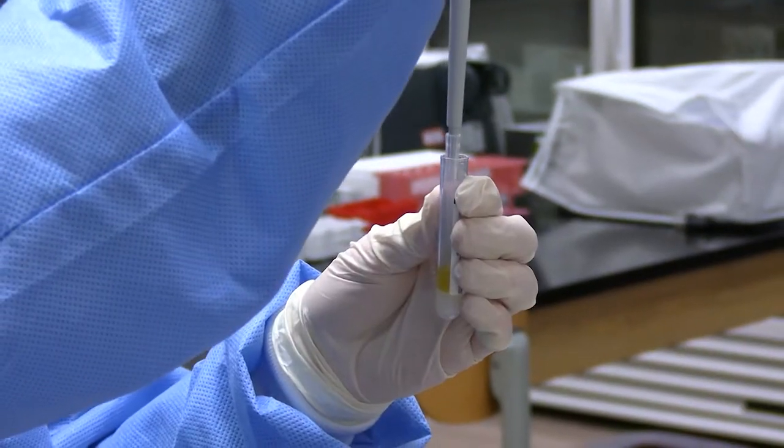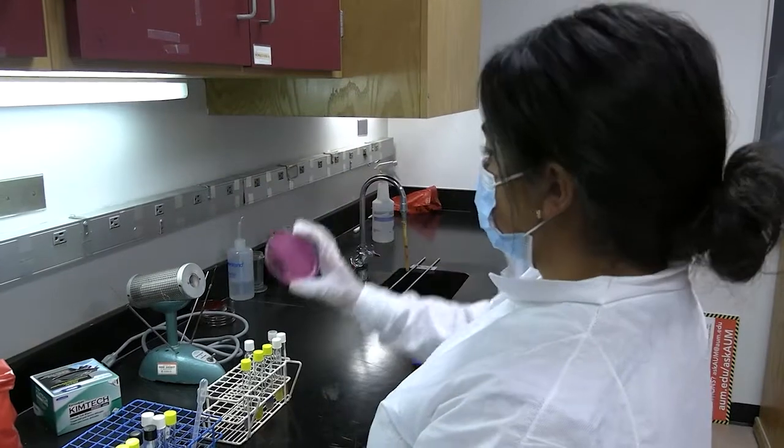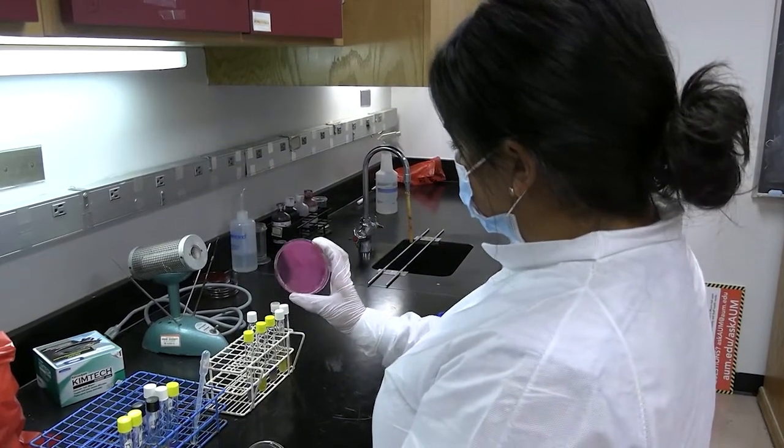If you're a student who really likes biology, chemistry, or some form of science, and you're wanting to help people in the healthcare field, this medical laboratory science program is a great option for you.